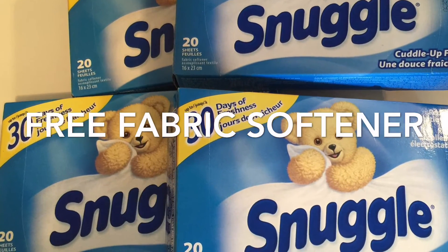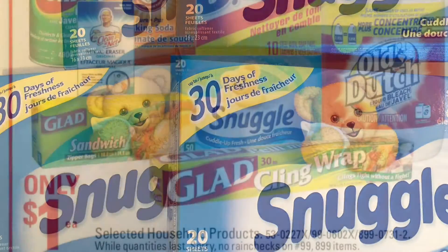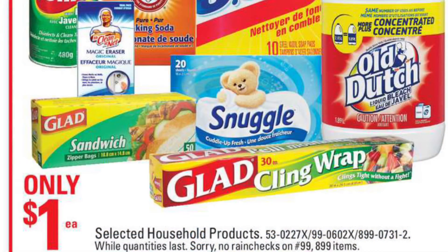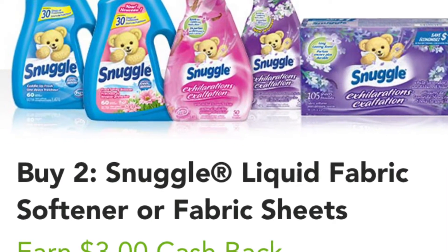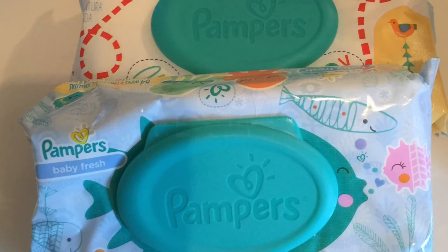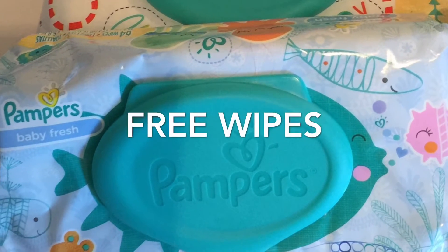Starting with the Snuggle fabric softener — it was free because it's on sale at Canadian Tire for $1 per pack. I bought two and claimed $3 back for the pair on Checkout 51, making $1 profit per pair.